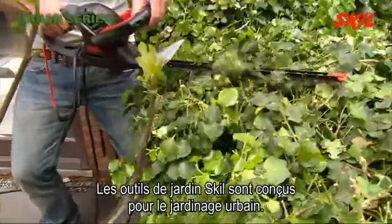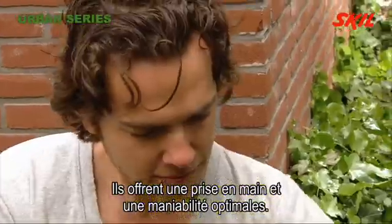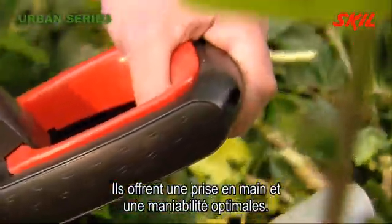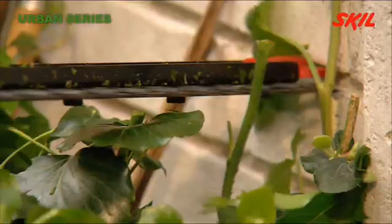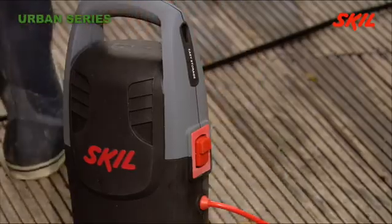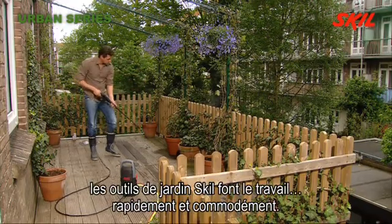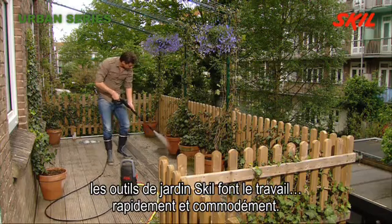Skilled garden tools have plenty of power for urban gardening. Their outstanding design gives optimal grip and control. Also, when cleaning, Skilled garden tools get the job done quickly and conveniently.